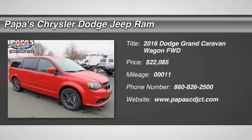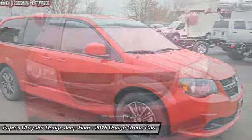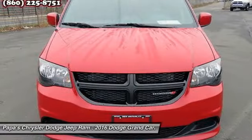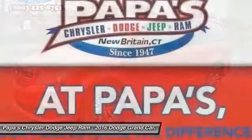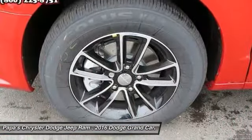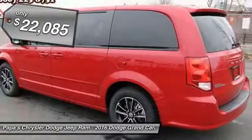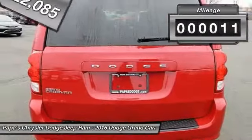The 2016 Dodge Grand Caravan received the government's highest front and side crash rating of 5 stars. Its vast interior is widely praised, with an innovative seating arrangement, versatile cargo storage, and enough entertainment features to keep the kids entertained on road trips. It is priced below $25,000, and this vehicle has less than 100 miles.